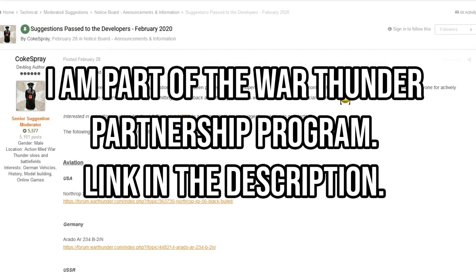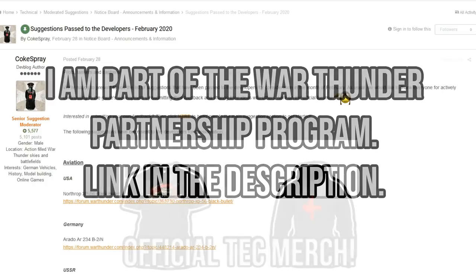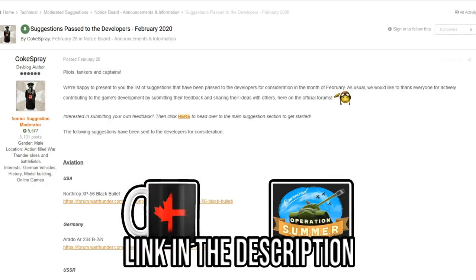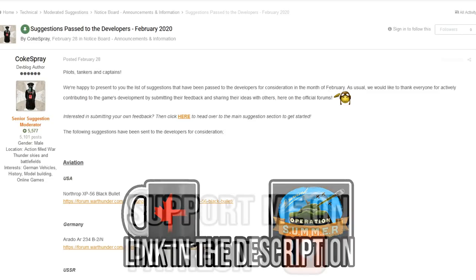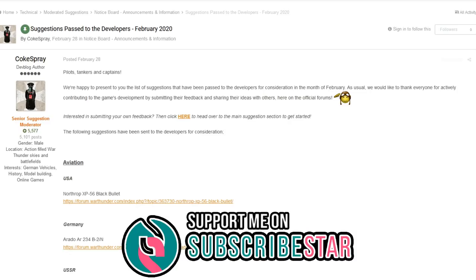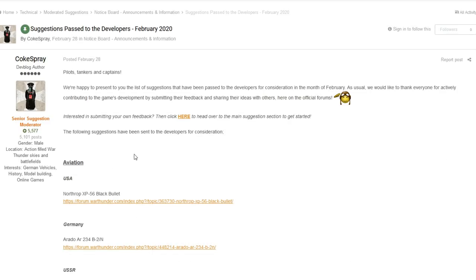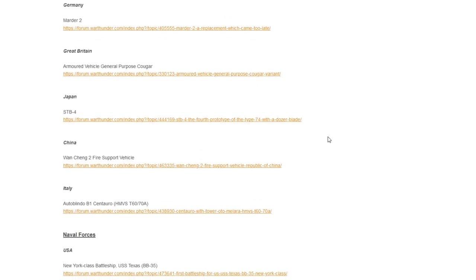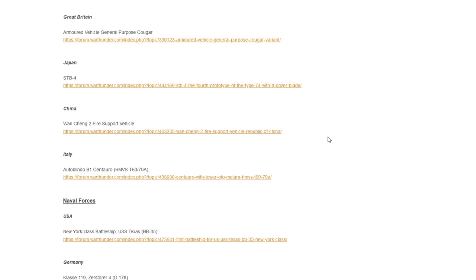Hello everyone, hope you're doing well. Today it is time to have a look at the suggestions passed to the developers for February of 2020. I've been a bit busy with stuff like the dev server and other update 1.97 stuff, so sorry this is a bit late, but better late than never. Let's get into the aviation portion — we're going to split this as we normally do, one video for aviation, one video for ground forces, and so on.